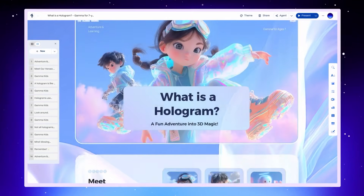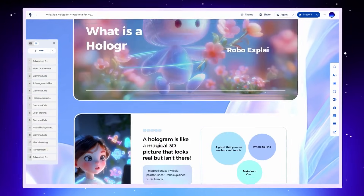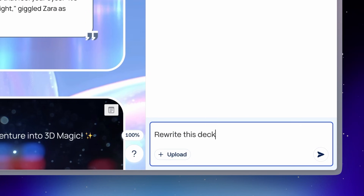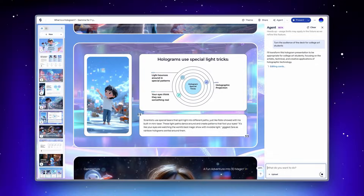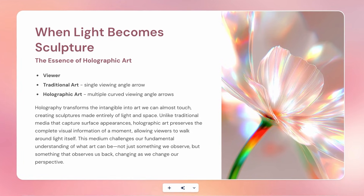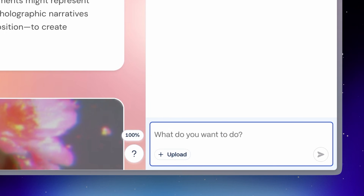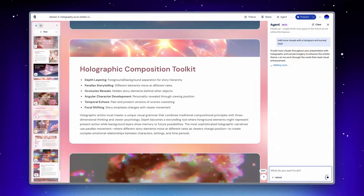But what really feels like magic is letting Agent rework your entire story. Let's say you wanted to teach your seven-year-old about holograms, but now your art professor friend is intrigued and she wants that deck for her college students. That looks pretty good, but it's pretty text heavy — a classic first draft problem. Let's ask Agent to add some more visuals to make it more engaging.